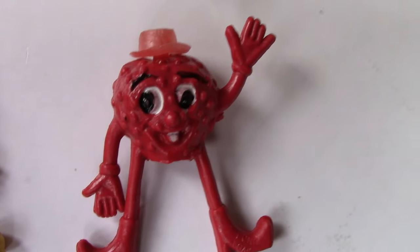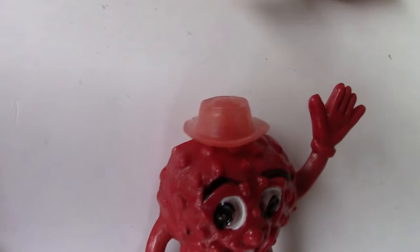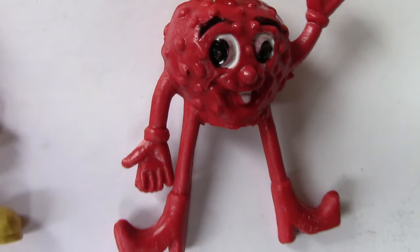Raspberry or a strawberry? Strawberry. Yeah? Definitely strawberry. Look, blistered. Yes. It's got terrible acne. You've got booboos.